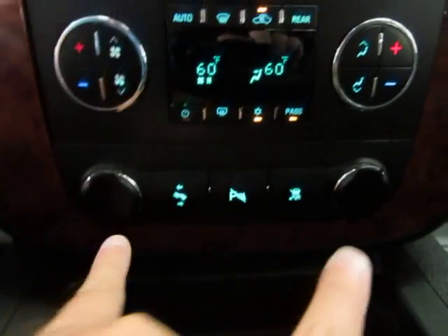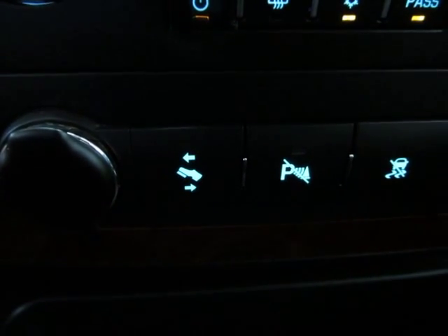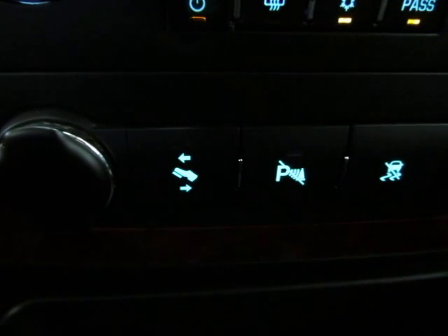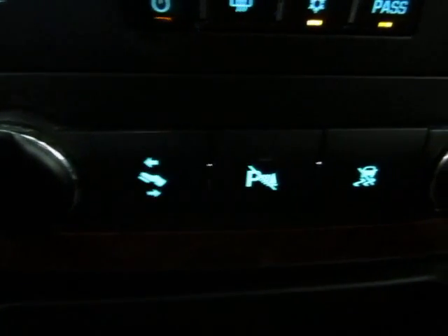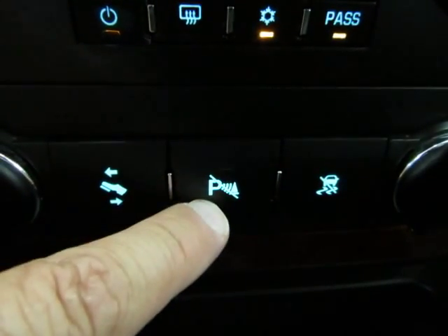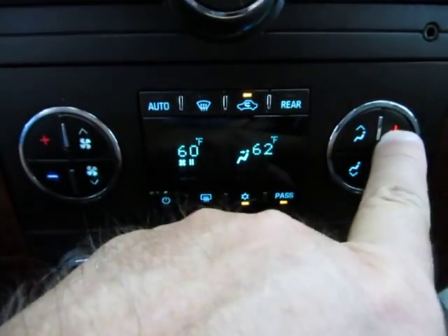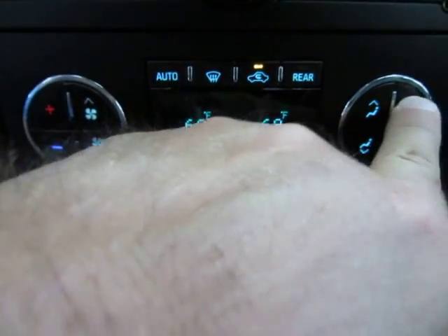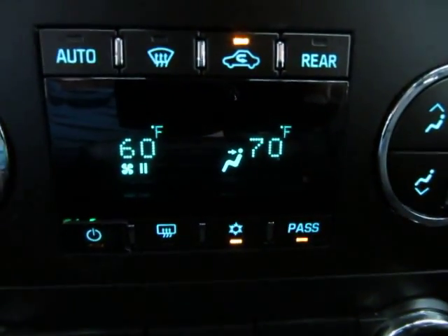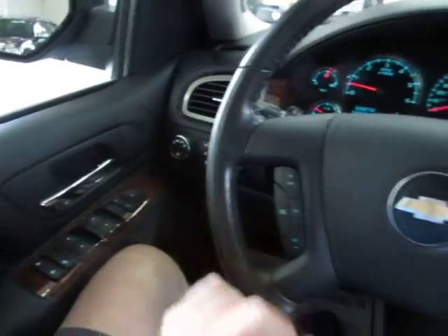Starting from the bottom up on the console: a couple of cigarette lighter adapters for chargers, and power adjustable pedals that allow you to move the pedals away or toward you about four or five inches — very handy for very tall or very short drivers. There's a button to disable your parking sensors, one to disable your traction control, and you have dual climate control, meaning the right-hand vents and left-hand vents can blow at independent temperatures — for example, 70 on one side and 60 on the other.